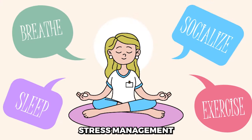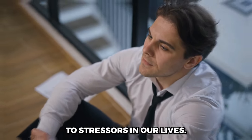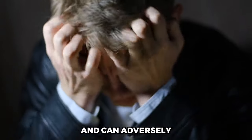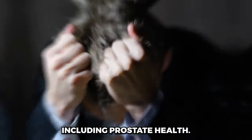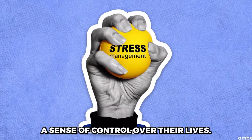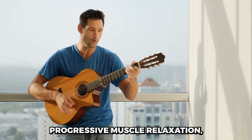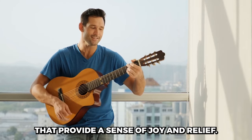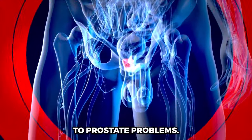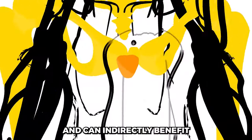Stress Management refers to the strategies and techniques employed to effectively cope with and reduce the physical and emotional responses to stressors in our lives, including work-related pressures, personal challenges, and health concerns, which can adversely impact prostate health. Techniques may include mindfulness meditation, deep breathing exercises, yoga, progressive muscle relaxation, or engaging in hobbies and activities that provide a sense of joy and relief. By implementing these practices, individuals can mitigate the negative effects of chronic stress, which may contribute to prostate problems, supporting better mental health and overall bodily function.